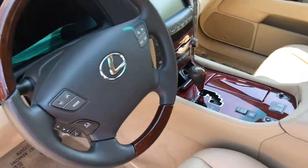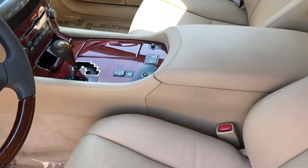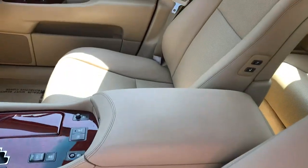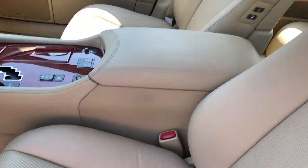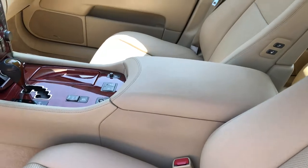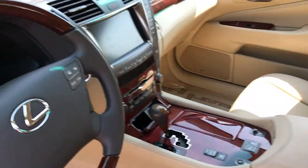Heated wood grain and leather steering wheel, heated and ventilated front leather seats, and as you can see there are no rips or tears on the hides inside this vehicle. All this car smells like is just leather. No smoke. It even has the Mark Levinson sound system as well.